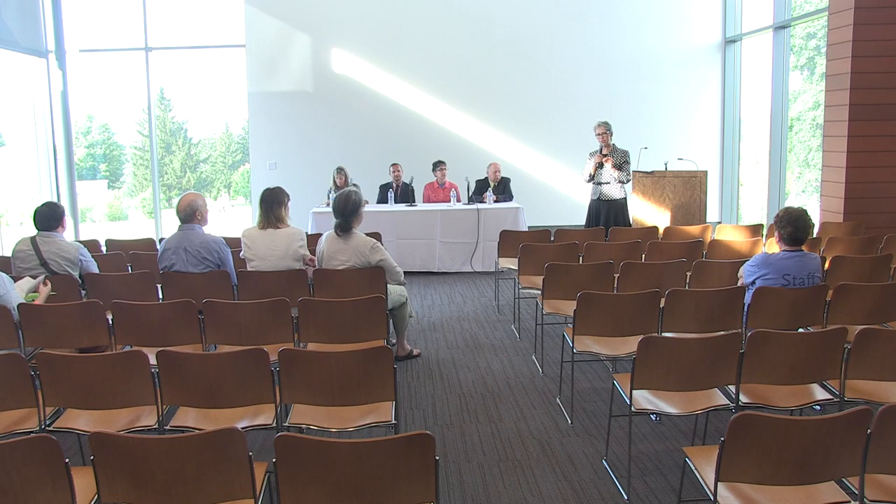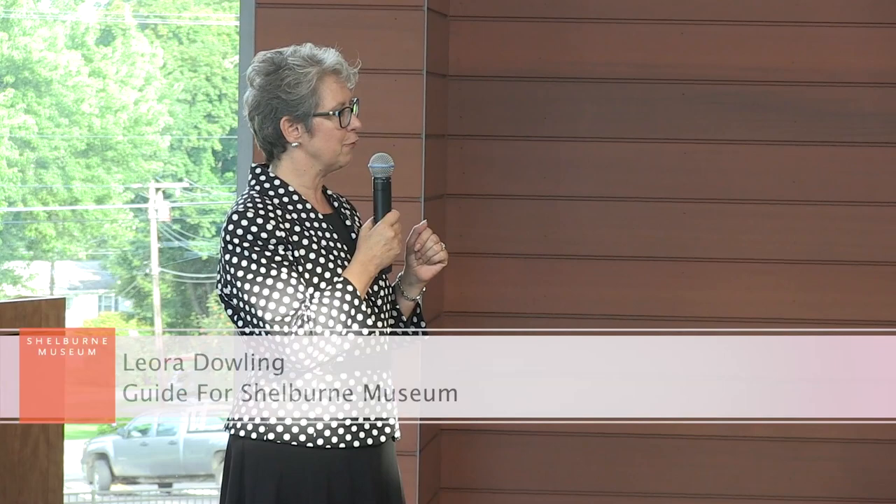Hi everybody, thank you for coming. This is the panel devoted to discussing exhibitions at Shelburne Museum. My name is Leigh Dowling. I'm very fortunate to be a guide here at Shelburne Museum. This is the third panel discussion we've had today, and the smallest group. We have one hour. I'd like to thank you for coming and celebrating with us here at Shelburne Museum and the Pizzigali Center for Art and Education. It's been a terrific day.